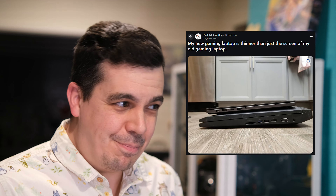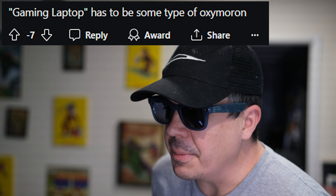Man, I really like my new laptop, and it's mildly interesting how thin it is compared to my old one. I think I'm going to post this to Reddit. Gaming laptop? That's got to be some kind of oxymoron.